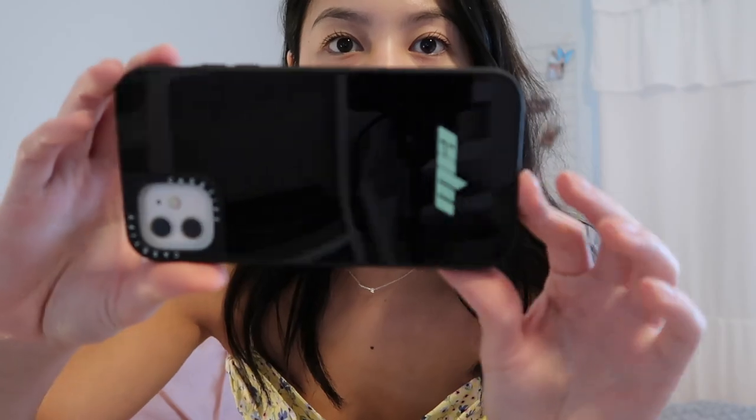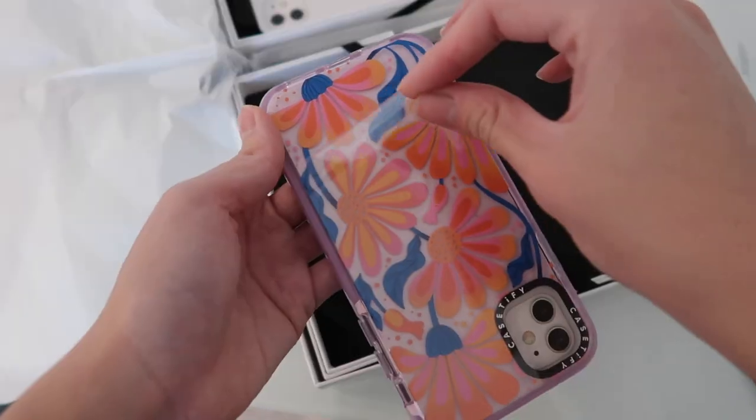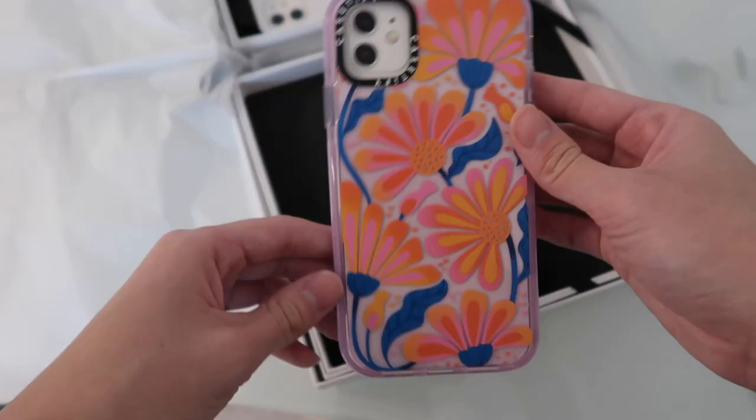The first case I got is this mirror case that I customized to have my name on it at the bottom. Mirror cases are actually reflective like a real mirror — you can literally look at yourself in it. I personalized mine with 'Mia' written on the case.